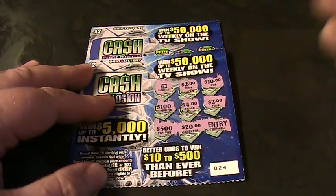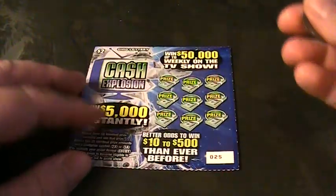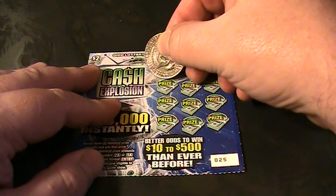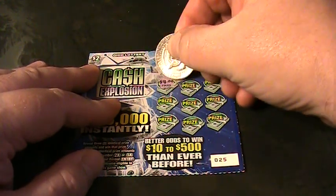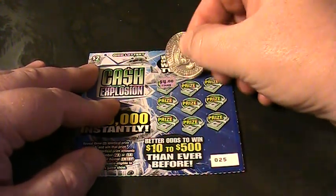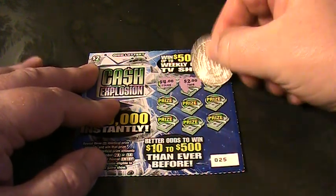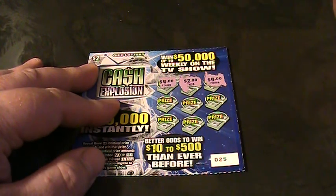And one entry. So that pays for the session there. Number 25. Four dollars, two dollars, four dollars, four dollars.